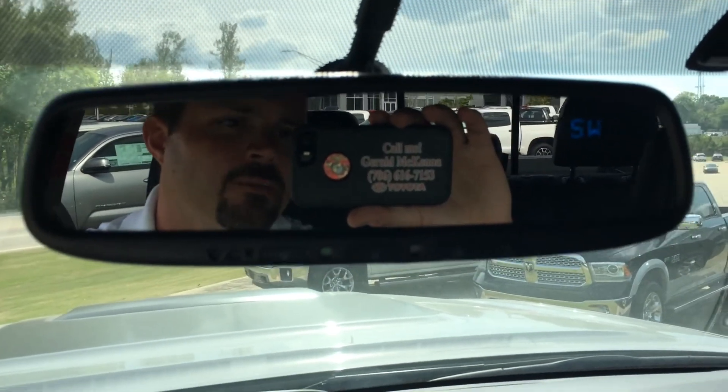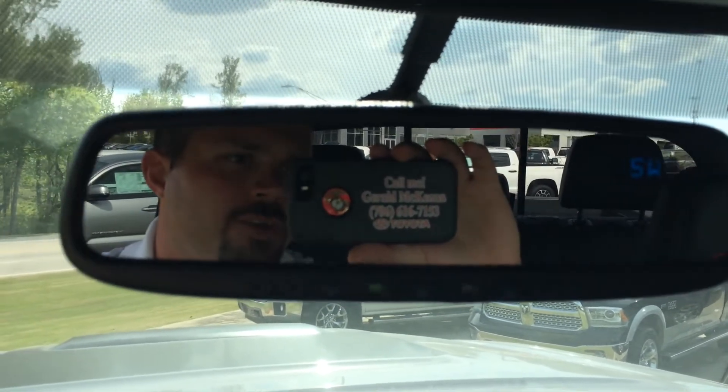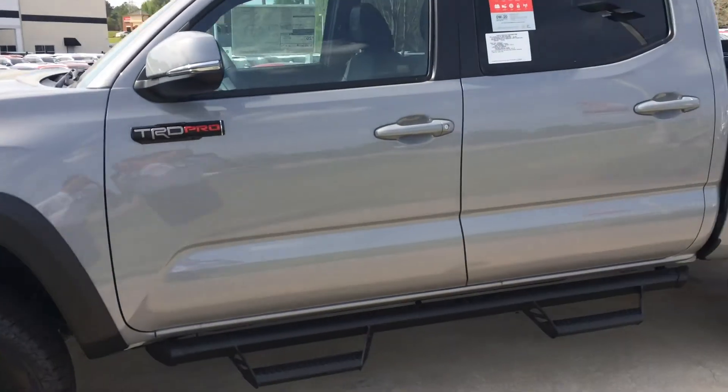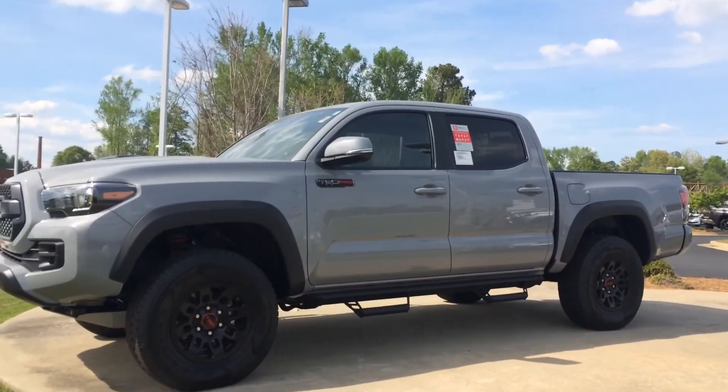I'm hoping you get it — I'll be jealous. If you have any more questions, ask for the man in the mirror — that's Gerald. You can reach me on my cell phone as well. Again, the baddest dude on the block — the TRD Pro in cement, right here at LaGrange Toyota. Looking forward to the opportunity, sir. We'll talk to you soon.